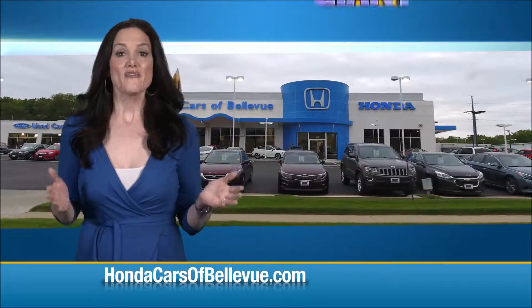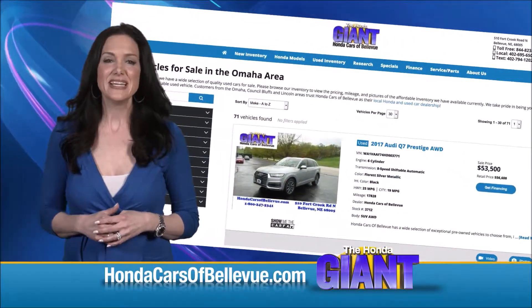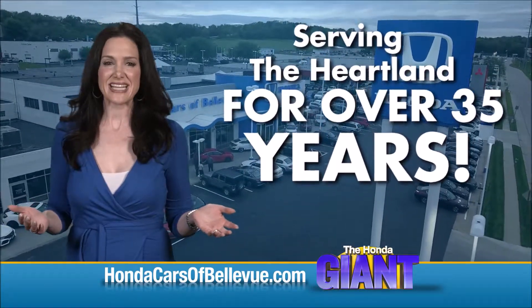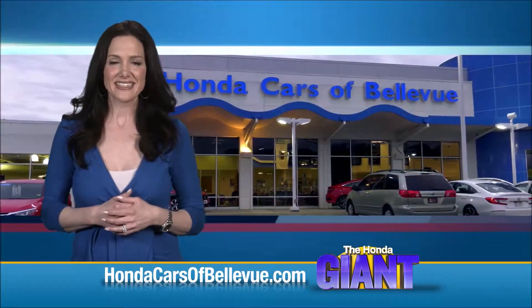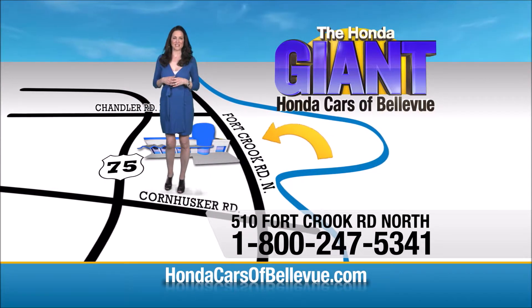Thanks Brian. Find this and many more quality pre-owned vehicles at HondaCarsOfBellevue.com. Serving the heartland for over 35 years, one happy Honda customer at a time. Honda Cars of Bellevue — one small step off Kennedy Freeway, one giant Honda savings store.